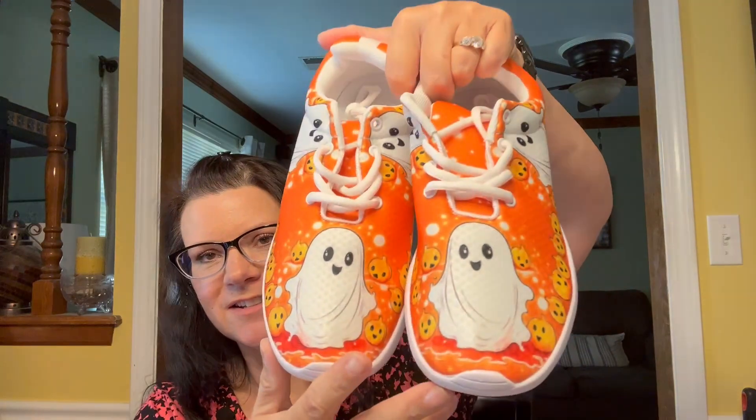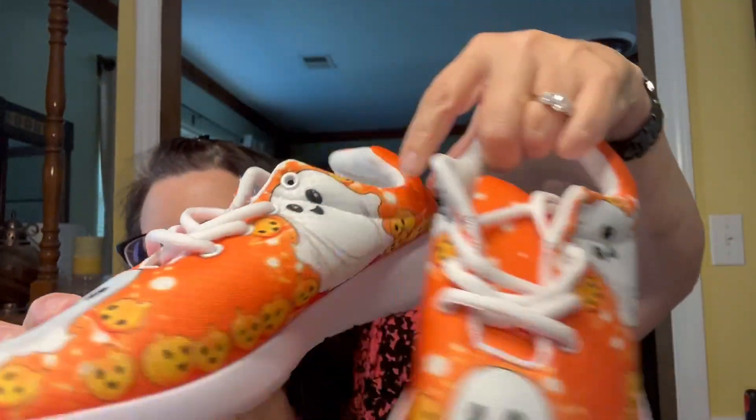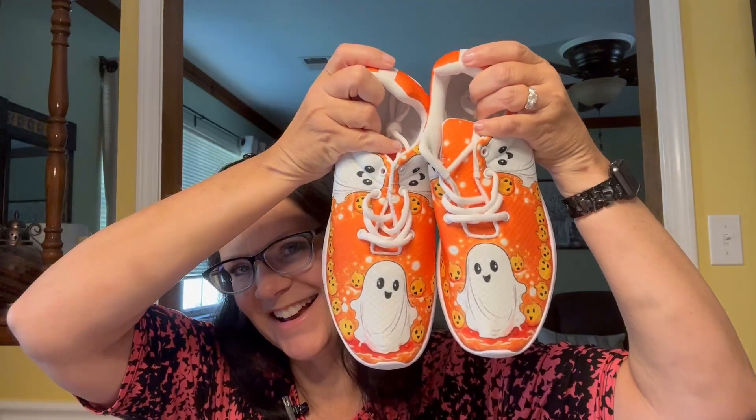Lastly, these were kind of expensive but I just had to have them — it's a pair of shoes and they were $18.89, which for Temu is a bit more than I usually spend. But I couldn't pass these up, they're too cute. Halloween is my favorite holiday and I have a lot of Halloween shirts. These shoes have little pumpkins and little ghosts on them — they're so adorable and very lightweight. I'm so excited to wear these, I love them!